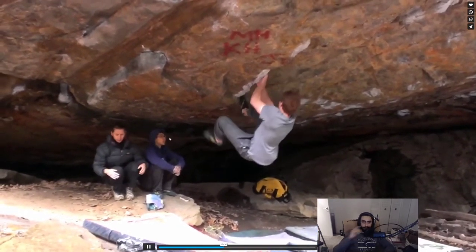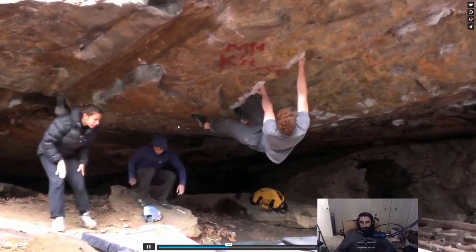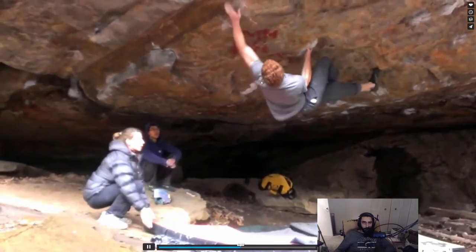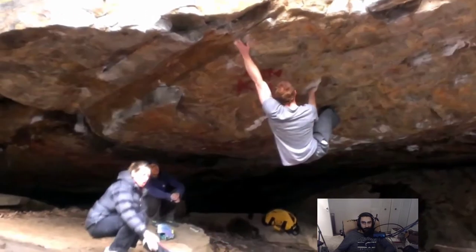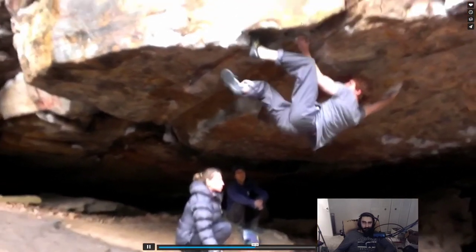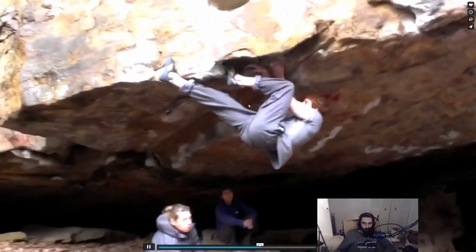Then he's into the V5, taking a break and a breather — long arms help here because the holds are so good. He bumps as well; I just found that bump hold not as good as the crimp rail, but that's personal preference.